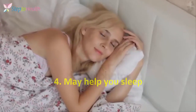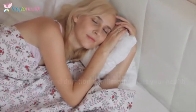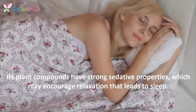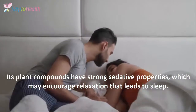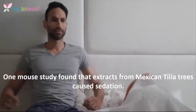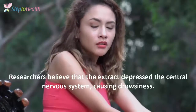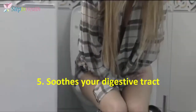4. May help you sleep. Sleep quality and duration significantly affect your health. Linden tea is readily used in folk medicine to promote sleep. Its plant compounds have strong sedative properties, which may encourage relaxation that leads to sleep. One mouse study found that extracts from Mexican Tilia trees cause sedation. Researchers believe that the extract depressed the central nervous system, causing drowsiness.